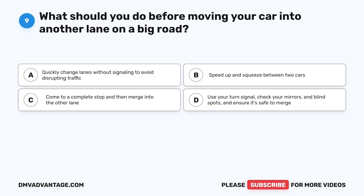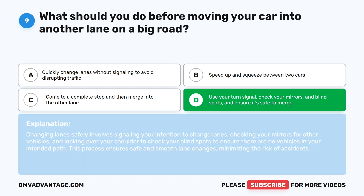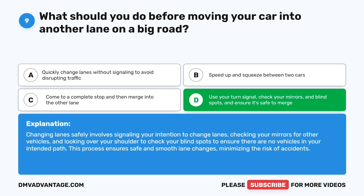Question 9: What should you do before moving your car into another lane on a big road? A. Quickly change lanes without signaling. B. Speed up and squeeze between two cars. C. Come to a complete stop and then merge. D. Use your turn signal, check your mirrors and blind spots, and ensure it's safe to merge. The correct answer is D. Changing lanes safely involves signaling your intention, checking your mirrors for other vehicles, and looking over your shoulder to check blind spots to ensure there are no vehicles in your intended path. This minimizes the risk of accidents.